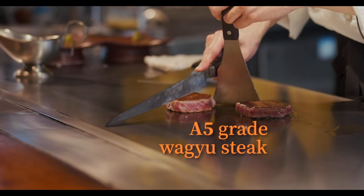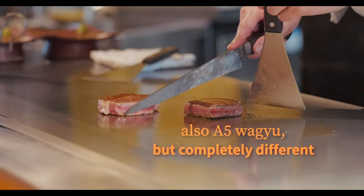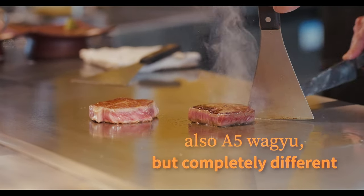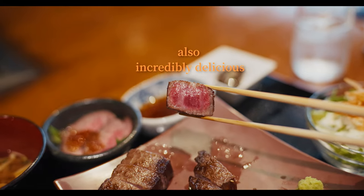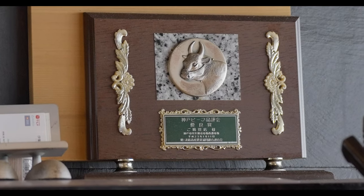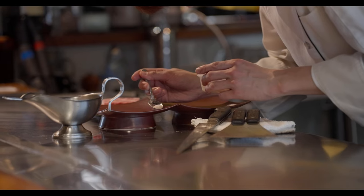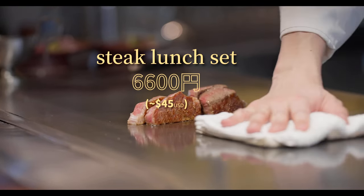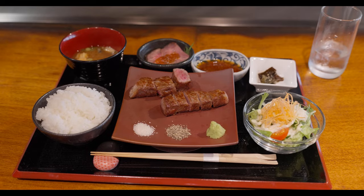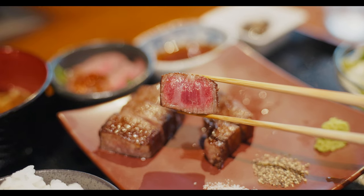This A5-grade wagyu steak in Kobe was absolutely excellent. But this second, completely different A5-grade wagyu steak from the same exact restaurant was also excellent. One of these was the famed Kobe beef, while the other was a different type of Japanese beef entirely. But given that these were purchased during the same meal and at the exact same price, do you think you can tell which one was which? And more importantly, which one do you think was more delicious? Because the answer was actually quite unexpected.